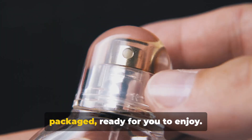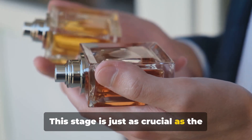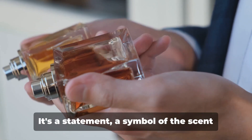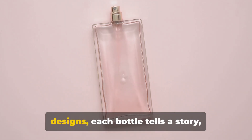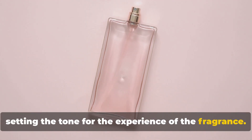Finally, the perfume is bottled and packaged, ready for you to enjoy. This stage is just as crucial as the creation of the fragrance itself. The bottle, often a work of art, is more than just a container — it's a statement, a symbol of the scent it holds within. From crystal flacons to minimalist glass designs, each bottle tells a story, setting the tone for the experience of the fragrance.